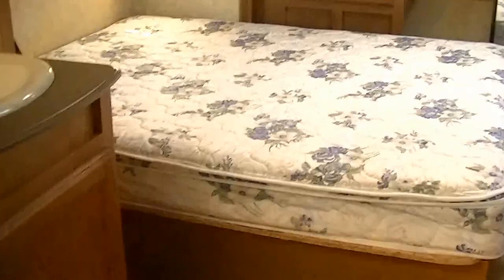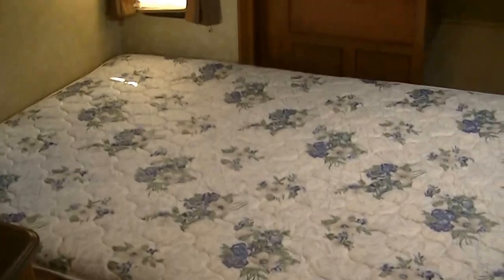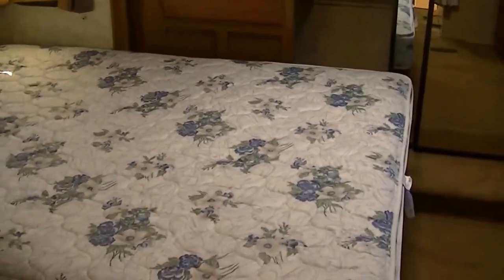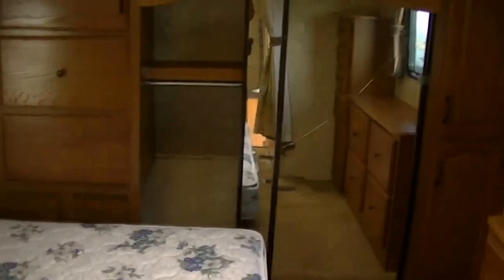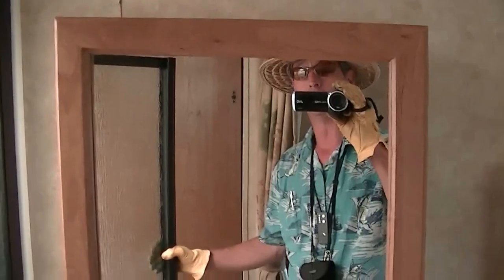We'll start up here in the master. That's where you're going to spend your nights in that oh so comfortable walk-around queen size bed, with plenty of storage for all of your clothes. A long weekend at the lake? No problem. No late night trips down to the public facilities — it's just a step across the room. There's a vanity for washing your hands and brushing your teeth.